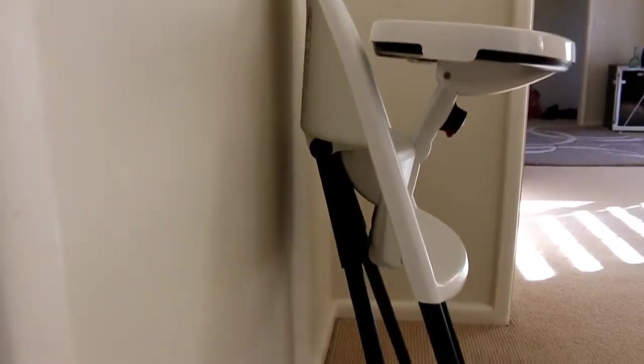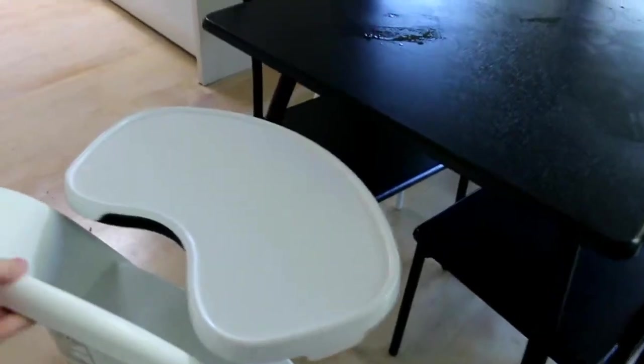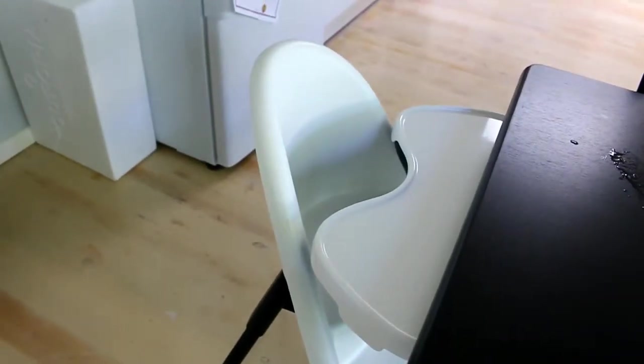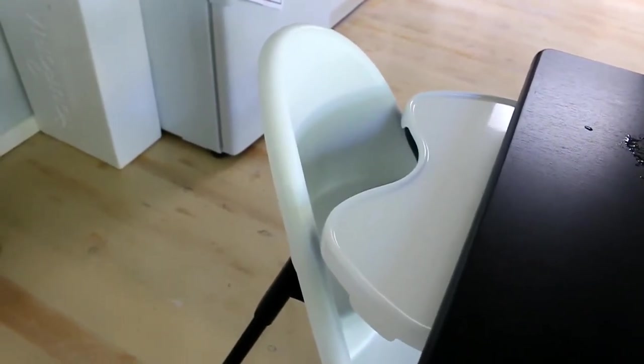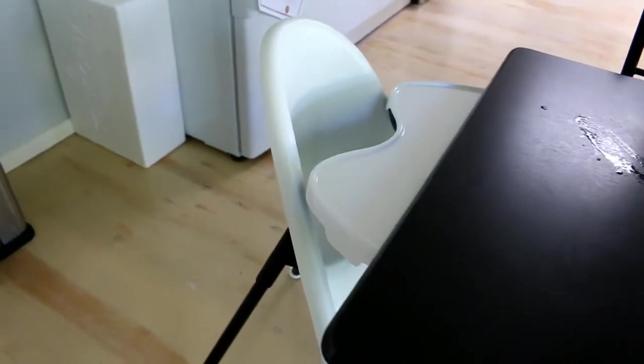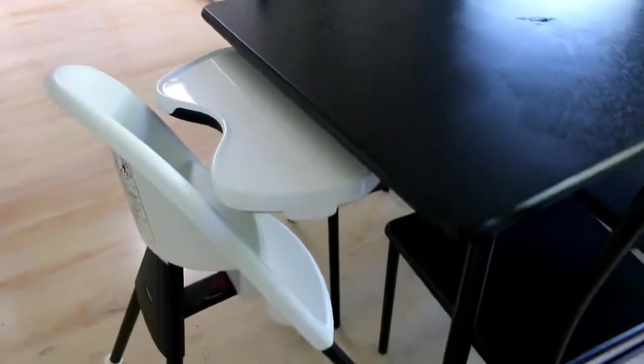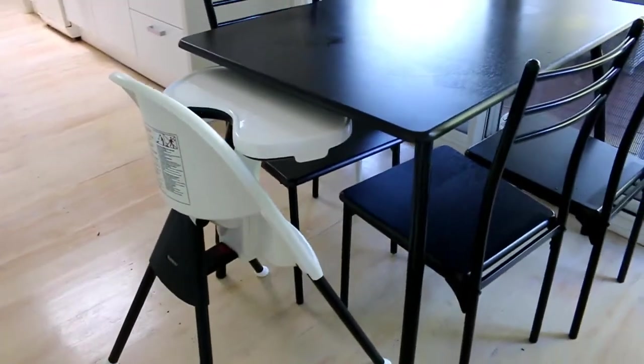The first thing I like about this highchair is it's quite compact, and I find it's really good for being able to slide the baby quite close to the table. Depending on the height of your table, you may not be able to get the tray actually under the tabletop — mine slides about halfway under — so the baby's still pretty close to the table and doesn't feel too far away from the rest of the family at the dining room table.